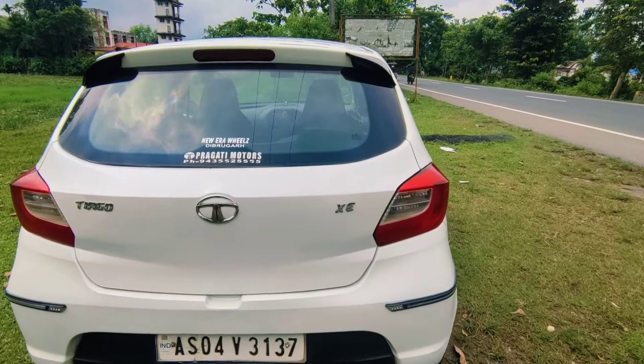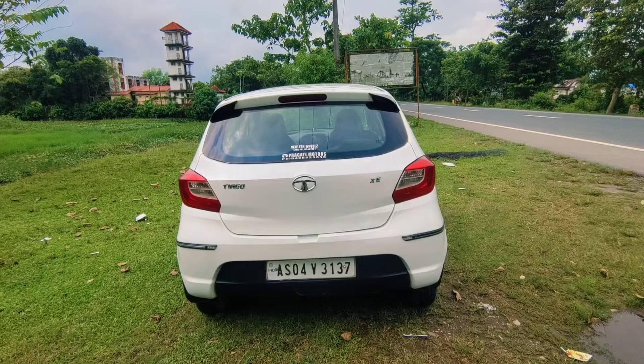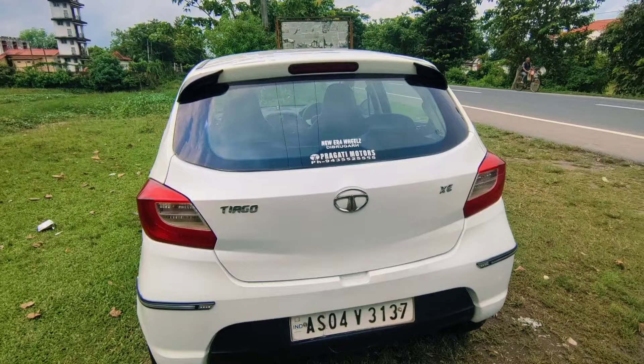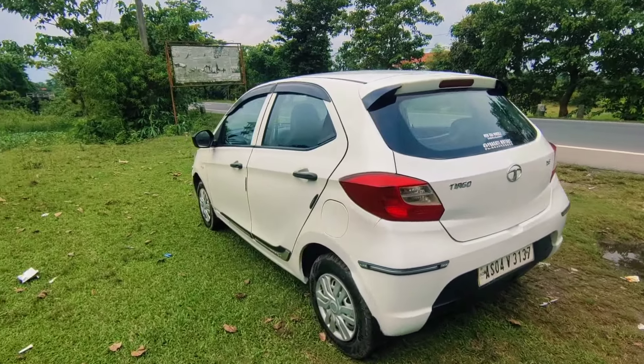TRGO Exit model, 2019 October. 2019 last year. Sipshagar station number AS04B3137.